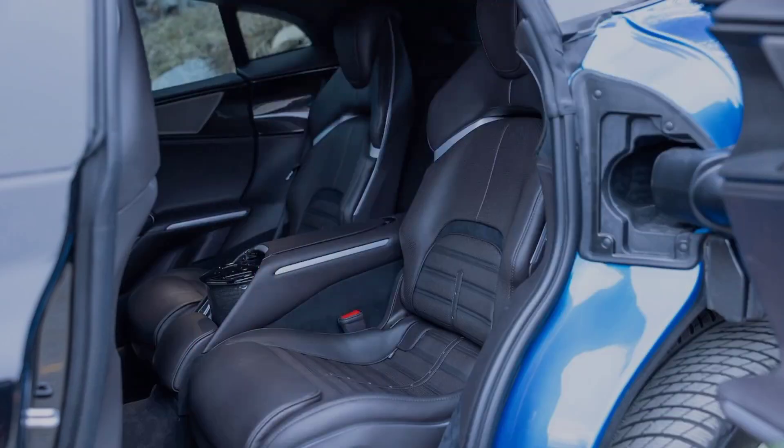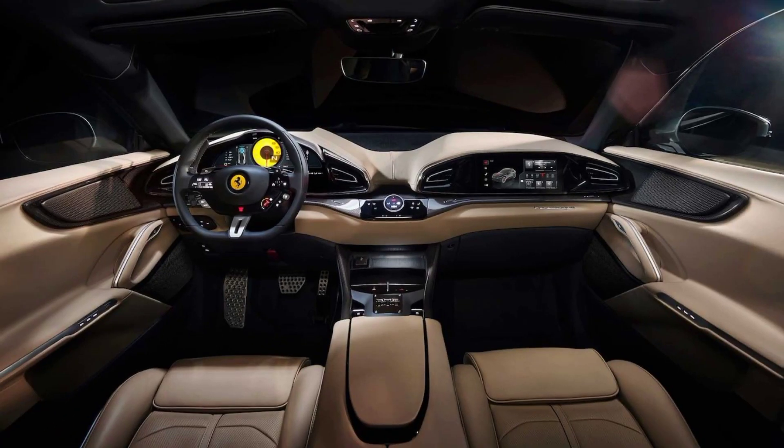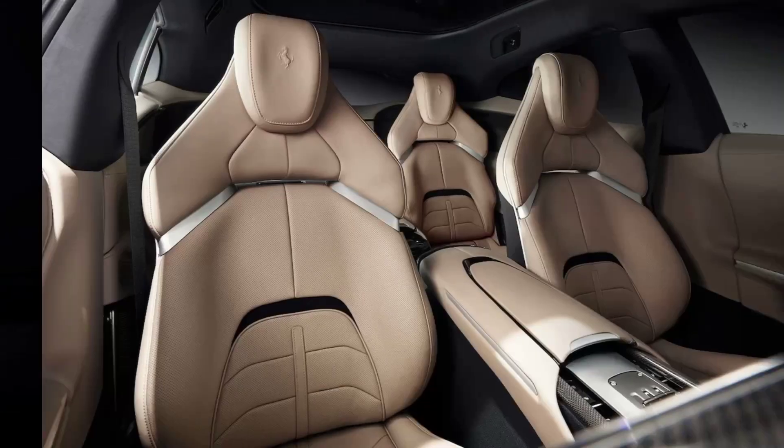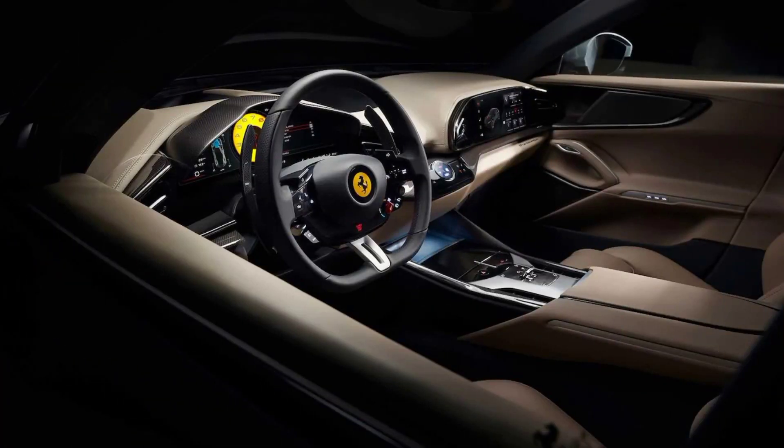The rear end features a full-width tail light and a quad-exit exhaust system. Interior: the Purosangue's interior is just as impressive as its exterior. The cabin is trimmed in high-quality materials including leather, Alcantara, and carbon fiber.